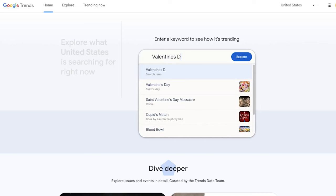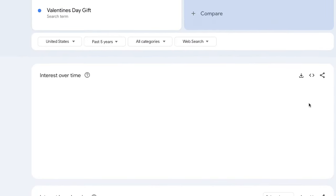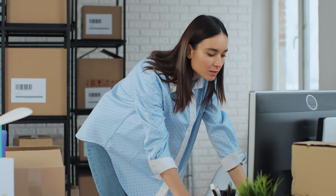If I go to Google Trends right now and type in 'Valentine's Day gift' searched on Google in the last five years, you can clearly see that the upward trend begins to spike right at the beginning of January, hitting its peak search right around February 6th. So as an Etsy merchant, that means we want to start preparing our Valentine's Day listings pretty much now.